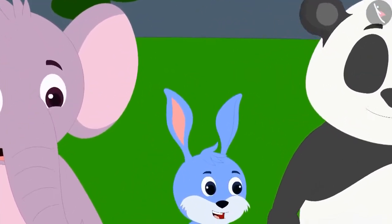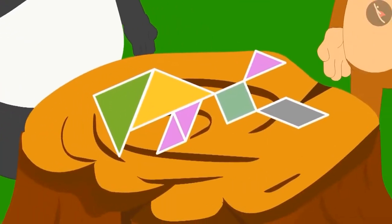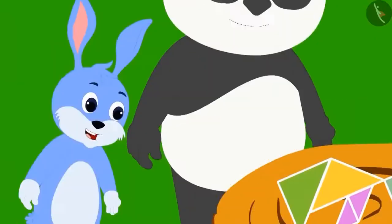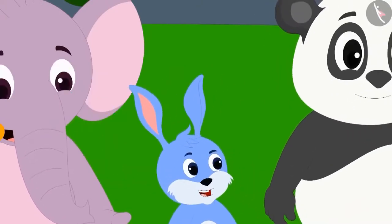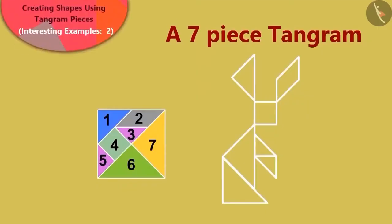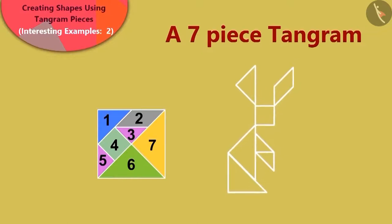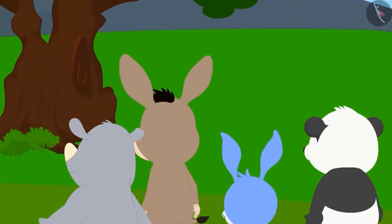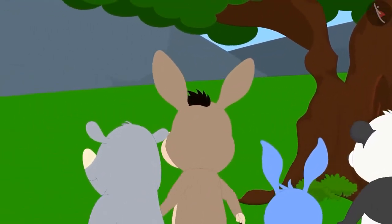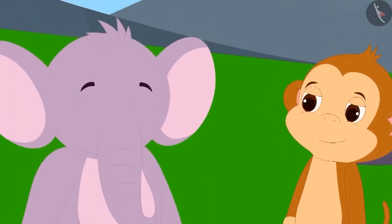Babban started joining the pieces of the Tangram and made a rabbit out of them. Bunny the rabbit became very happy upon seeing this and said that he looked exactly like it. Now Bunny also wanted to use the Tangram to make the rabbit figure. Children, can you say how Babban joined the Tangram pieces to make the shape of a rabbit? Well done, children! You have perfectly recognized it!